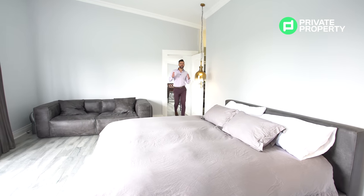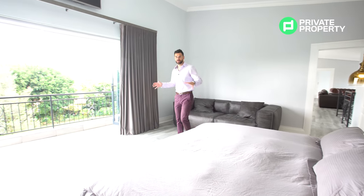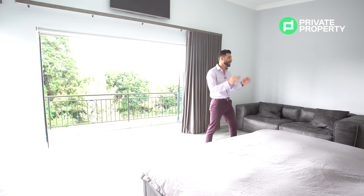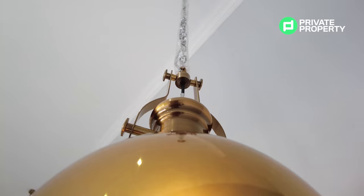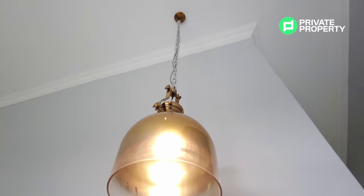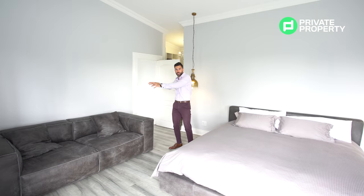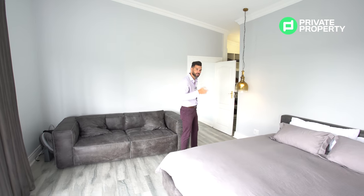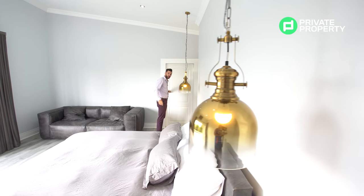And here we are — the creme de la creme: the master suite. Beautiful, and you'll see this home has just gone under construction — everything is brand new; we've still got plastic on these hanging brass chandeliers. If you're buying this home, you know you're buying something brand spanking new. I love the wraparound balcony, which leads all the way through into the pajama lounge. There is also a walk-in wardrobe — let's go take a look.